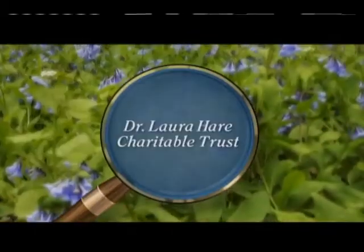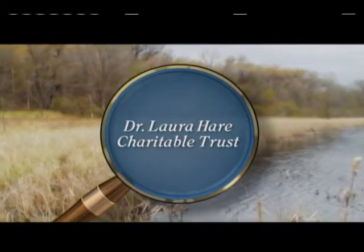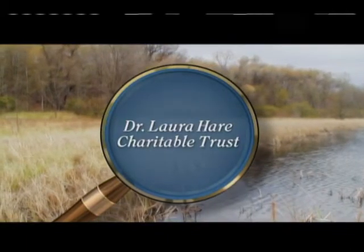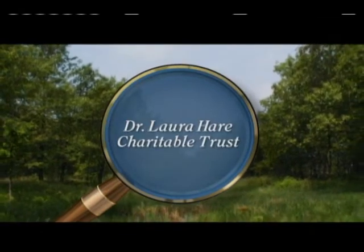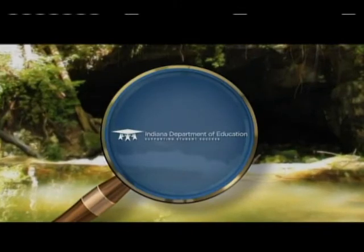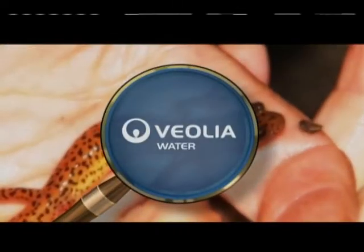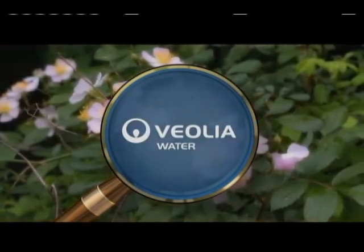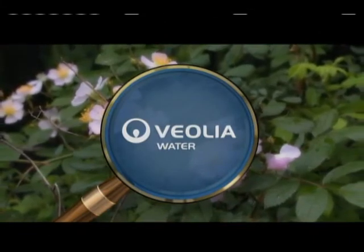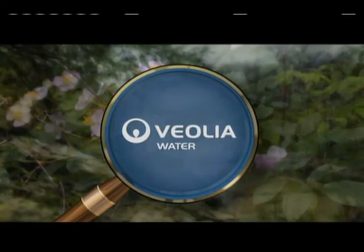Indiana Expeditions with Rick Roslin is made possible through the generous support of the Dr. Laura Hare Charitable Trust, enhancing Indiana's natural environment through preservation and protection of ecologically significant natural areas and promoting environmental education, stewardship, and awareness. The Center for Student Learning, Indiana Department of Education, and Veolia Water Indianapolis — dedicated to providing billions of gallons of clean, safe drinking water to nearly one million customers in central Indiana every year.